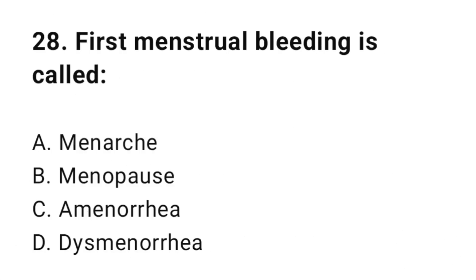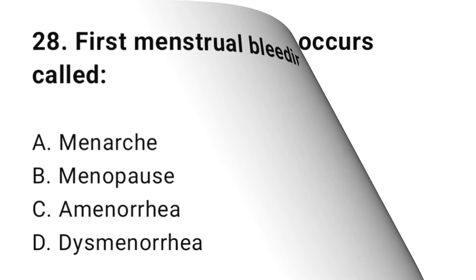Question number twenty-eight: First menstrual bleeding is called? The correct answer is A, menarche.